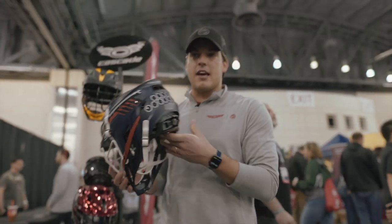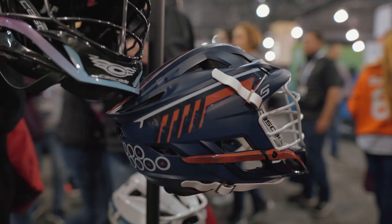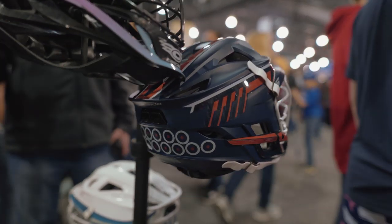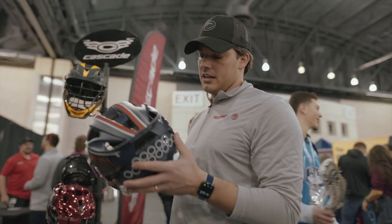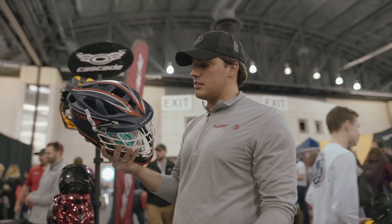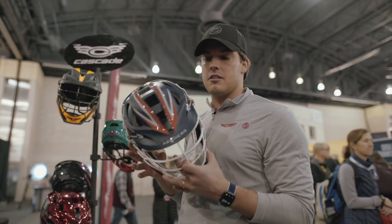Here we go — Archers. Joey Sankey, a good friend of mine, a fellow Tar Heel, and my younger brother Jimmy's friend. He's on the PLL Archers and he's a huge fan of the Matte Navy PLL Archers helmet. I think they did a great job with the decal design on this one — fun to see these guys rock this helmet in the PLL.